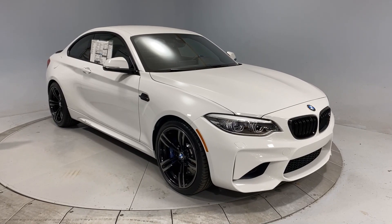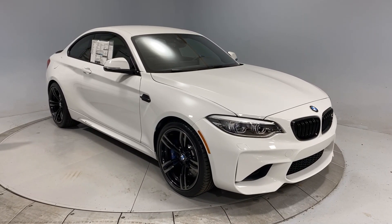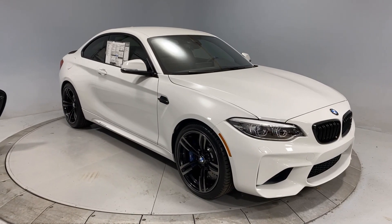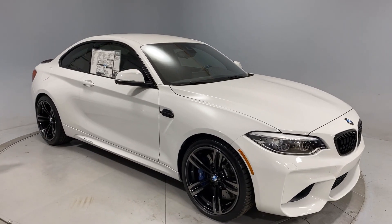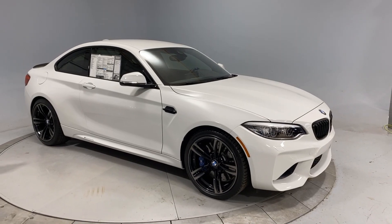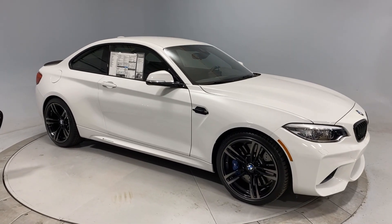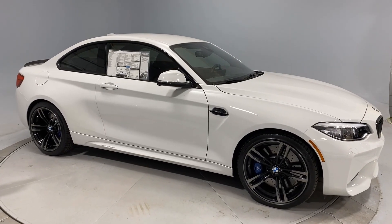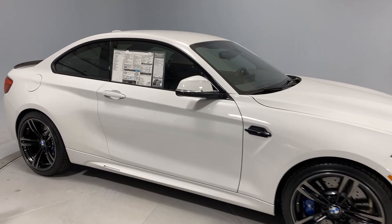Eric Keller here with Enthusiast Auto Group. Today we're in EAG's paint correction and photo studio with one new arrival and several leavers. We've just finished a very strong end of the year and a lot of cars have been claimed to head to new enthusiast homes all over the country, so they're going through the next steps.